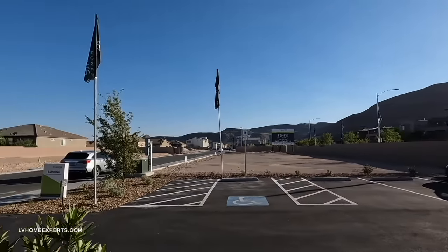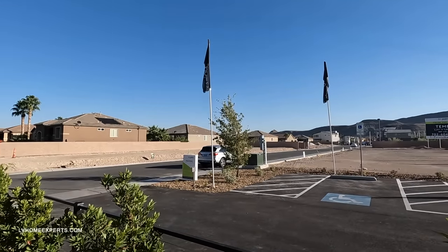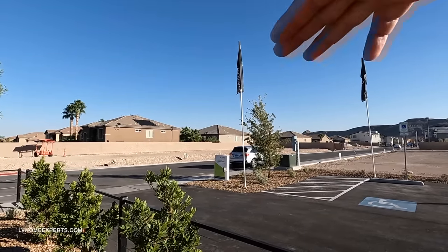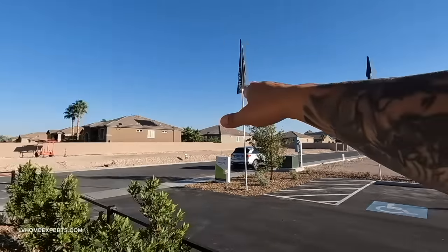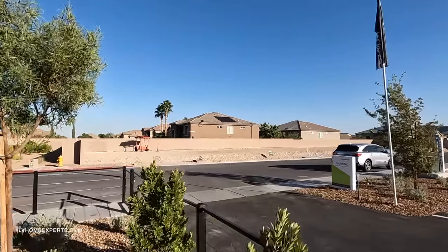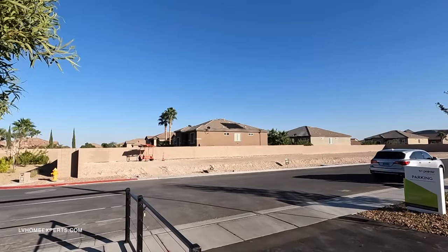This beautiful community is called Temple by Tri Pointe. What's great about this neighborhood is there are no SIDs and LIDs, so you don't have to pay for the dirt. However, there may be a lot premium. On this side of the street you're going to have smaller homes, but the lot sizes are going to be more wide. They have a total of 65 lots to pick from with three different floor plans.